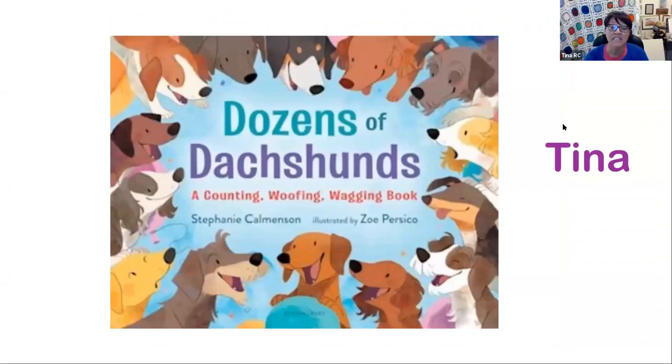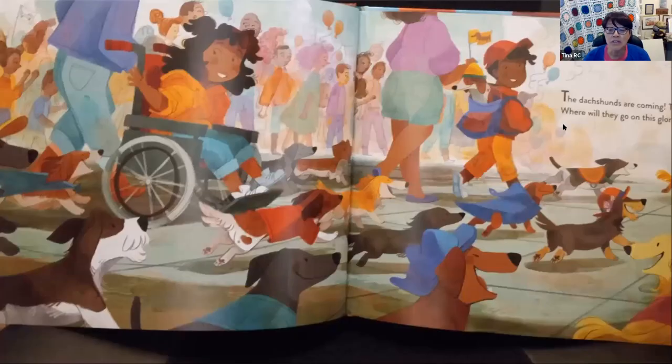My next book is Dozens of Dachshunds, written by Stephanie Kalmanson, illustrated by Zoe Persico. This is a fun way to introduce math by counting the dogs in the parade. The author has a dachshund named Harry who she says barks very loud. Many cities have festivals and parades to celebrate these long and short dogs. This rhyming book has diverse characters attending the parade, including a child in a wheelchair. The first and last pages include pronunciation help and a picture of the dogs. Children can compare sizes, colors, and types of coats.